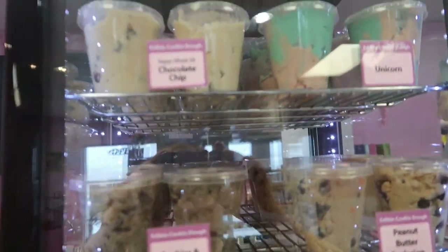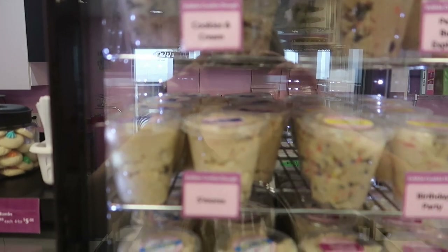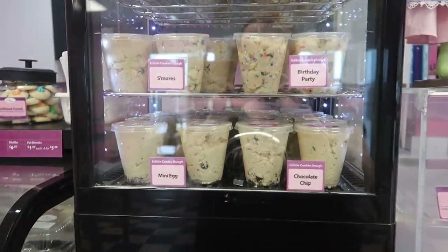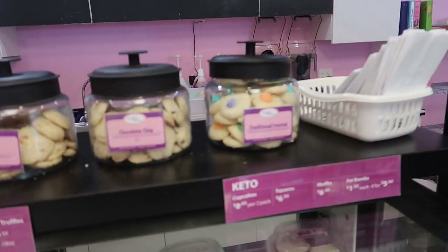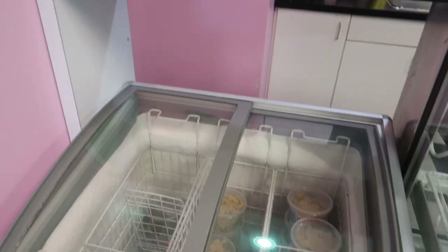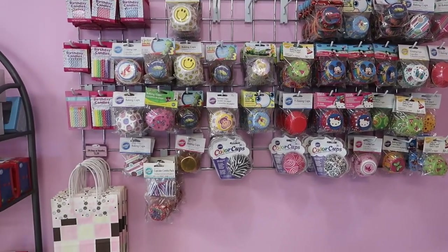Here is our edible cookie dough — we have a bunch of different flavors of that. And our refrigerated case has some keto products, cookie jars, frozen cookie dough, baking cups, and things like that.